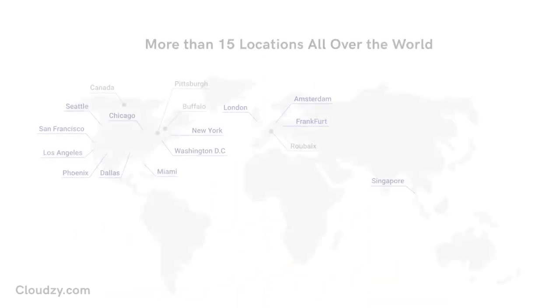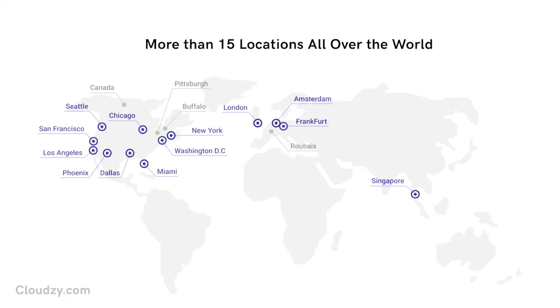Cloudsy offers 99.95% uptime, ultra-fast, stable connectivity, and the highest performance possible on the market. Located at more than 15 locations all around the globe, Cloudsy's data centers provide NVMe SSD drives plus 1 GBPS connection speed. This ensures latency-free connectivity.